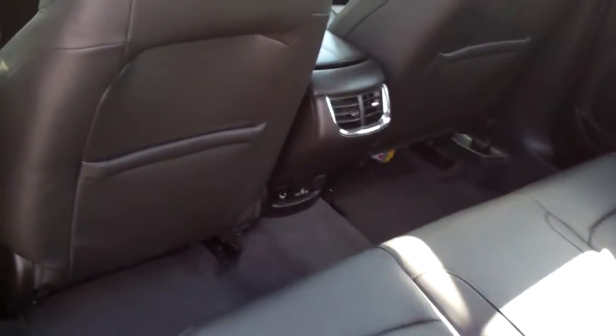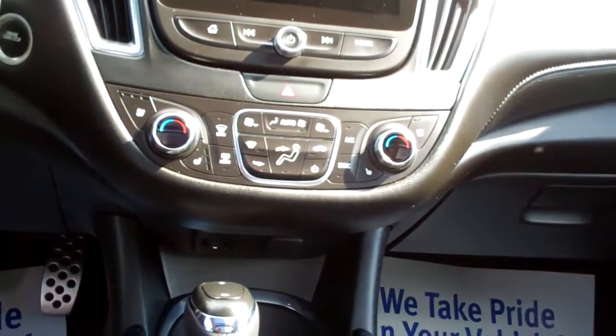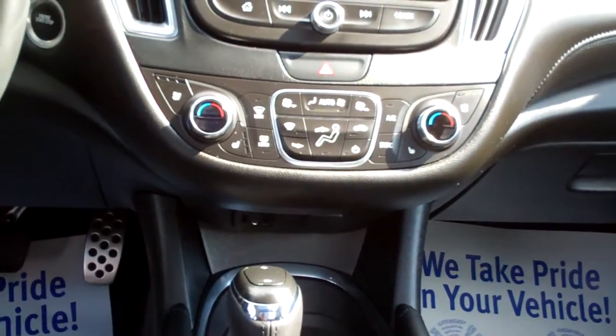Nice looking car. Let's check out the inside. Black leather, nice and clean. Good room back here. You've got rear heat and air vents, nice sleek dash line, dual automatic climate control, heated front seats and cooled.